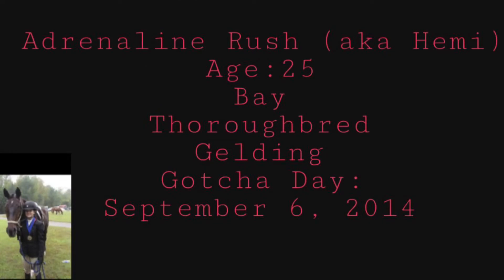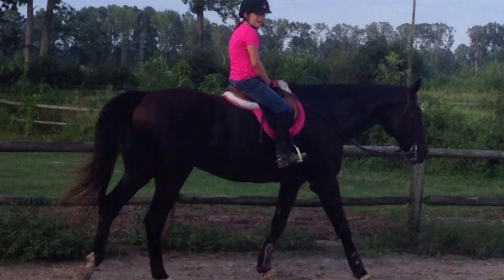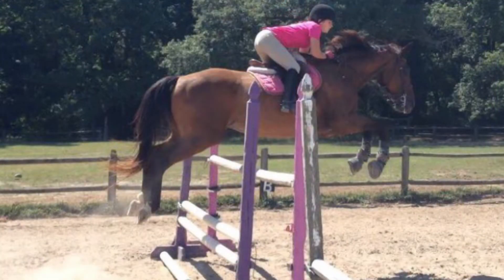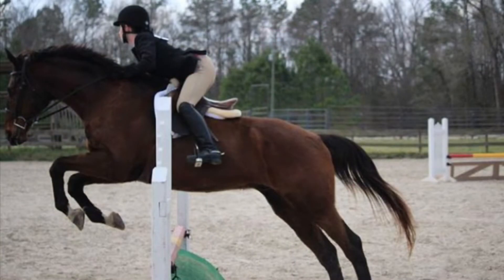Hemi is my 25-year-old bay thoroughbred gelding that I've had since September 6, 2014. He is 16-2. He was originally supposed to teach me how to ride a bigger horse, but we did hunters, jumpers, and dressage. But he had stomach ulcers, and even with treatment and preventative measures, he had problems when leaving the property, so we made the decision to retire him from showing. After a few years of just riding him at home, we made the decision to fully retire him.